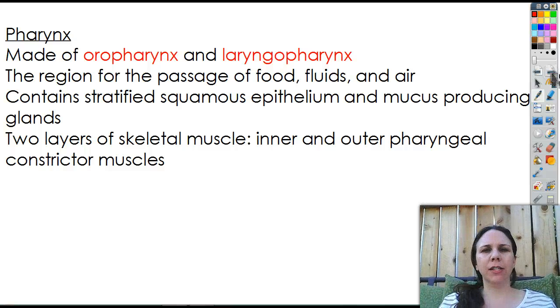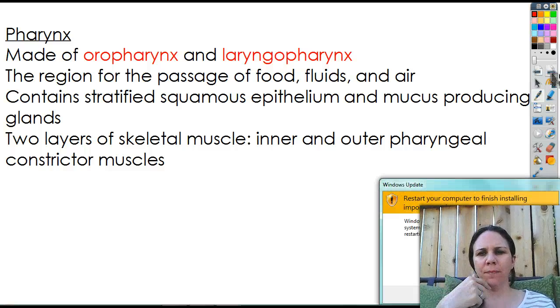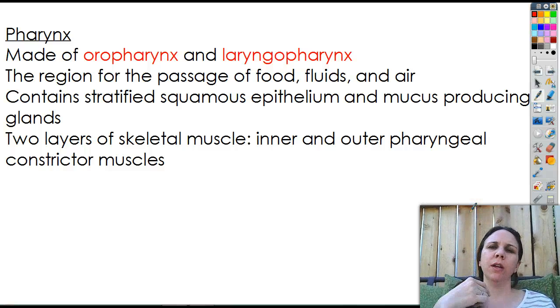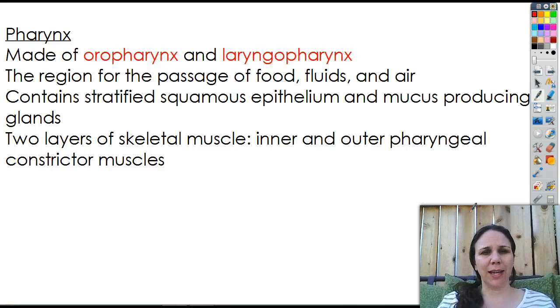What is your pharynx? It's the back portion behind the uvula, where both air from your nose and your mouth and food happen to hang out and coexist together.